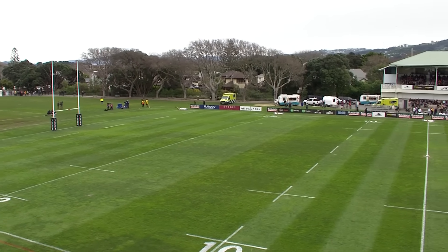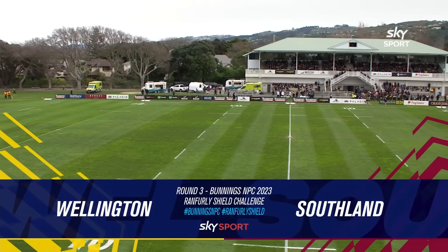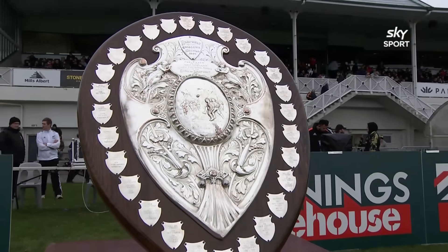The Renfley Shield retains a magical spot in New Zealand rugby, and this afternoon here at the Hutt Recreation Ground, Wellington, the holders, put the Hello Trophy on the line against Southland.